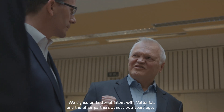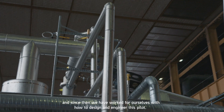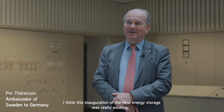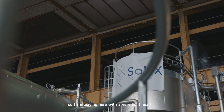We signed an LOI with Vattenfall and other partners almost two years ago, and since then we have worked on how to design and engineer this pilot. I think this inauguration of the new energy storage was really exciting, so I'm leaving with a very light heart.